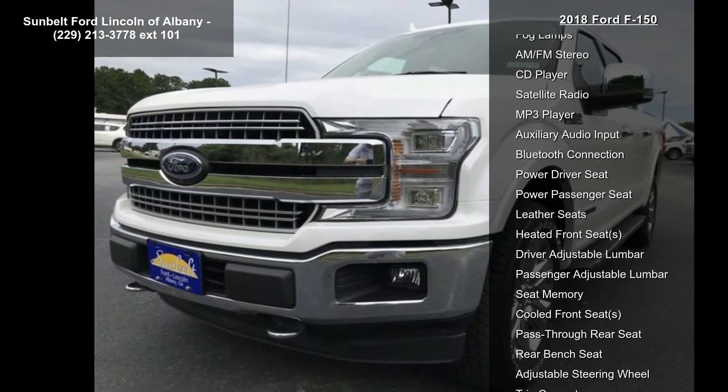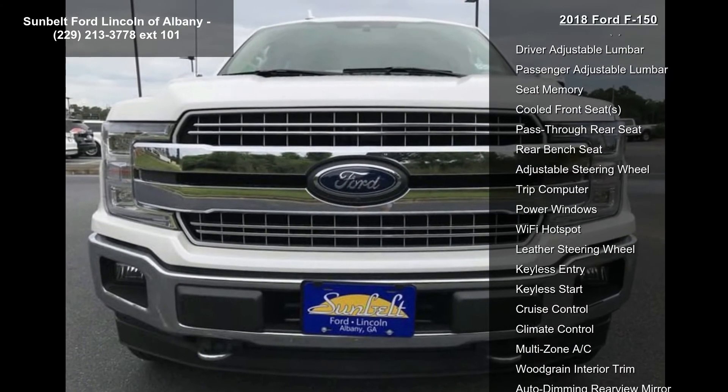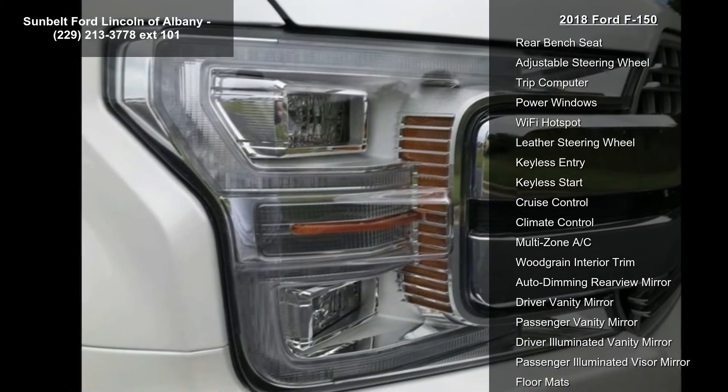Technology Package Included: Lane Keeping System, 360 Camera with Split View Display and Dynamic Hitch Assist, and Active Park Assist.